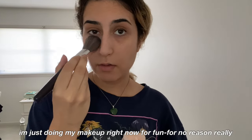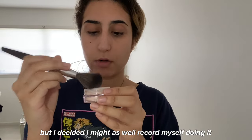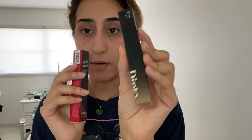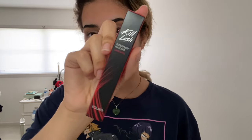I'm just doing my makeup right now for fun, for no reason really, but I decided I might as well record myself doing it. For my next step — eyeliner and mascara — I'm going to try out these new products: a brown eyeliner I got from YesStyle and the Clio Cosmetics mascara.